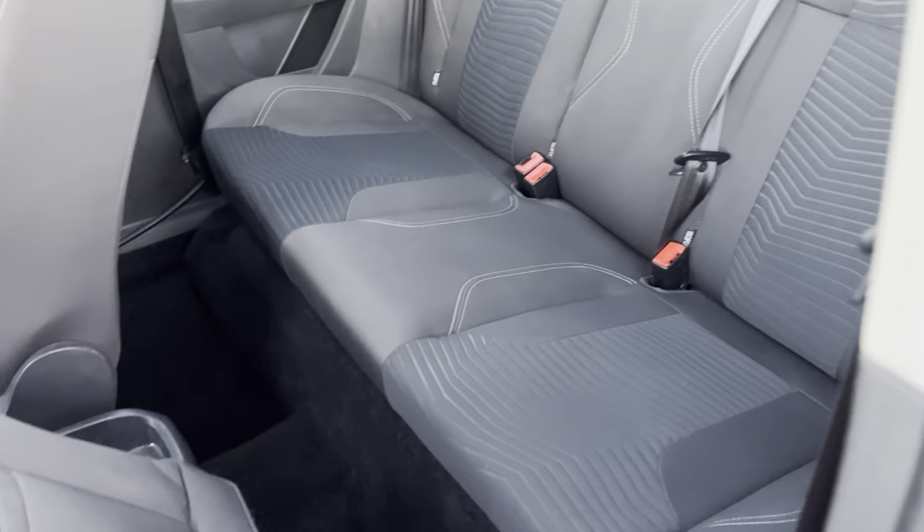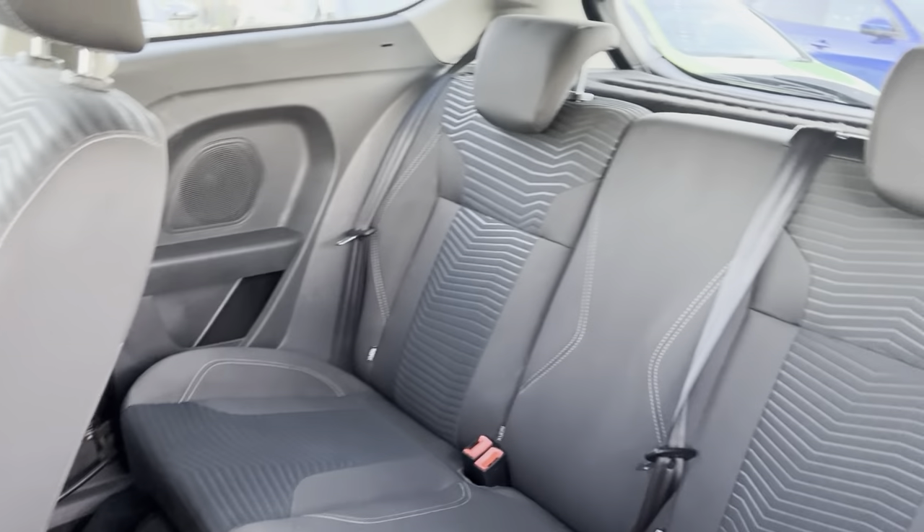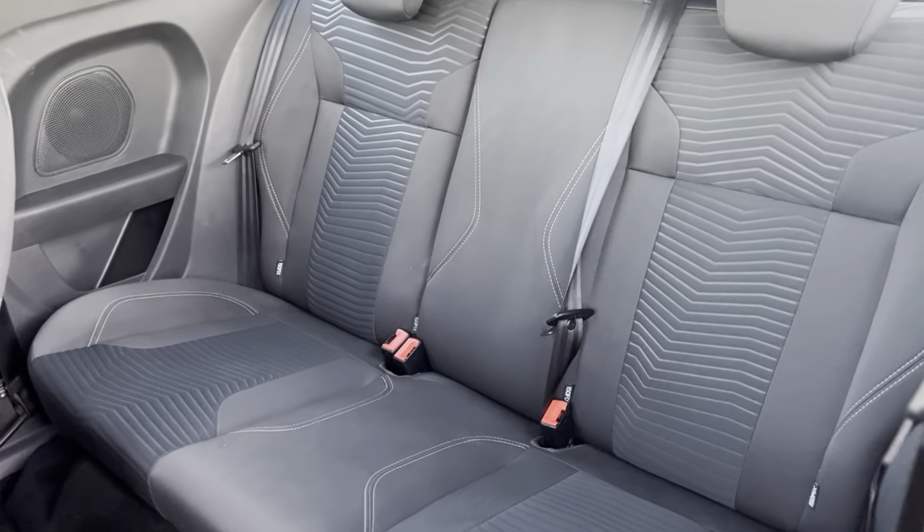Onto the rear — the pattern continues in the back. Nice amount of leg room for rear passengers as well.